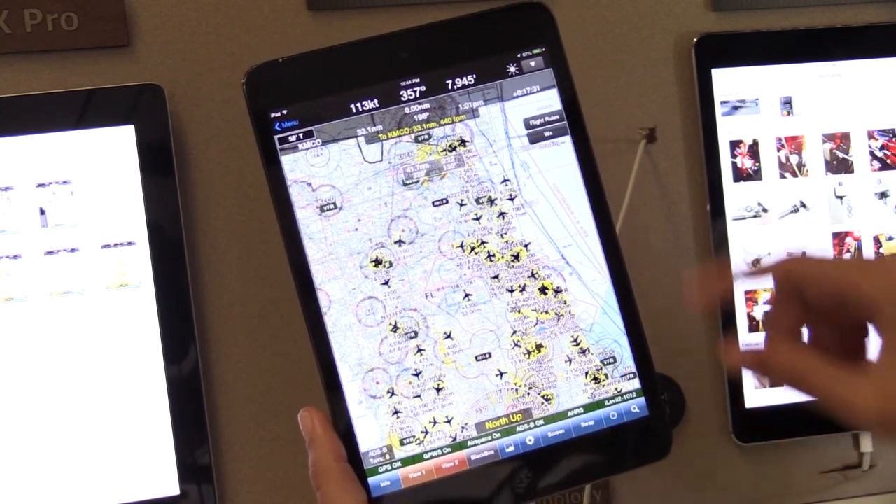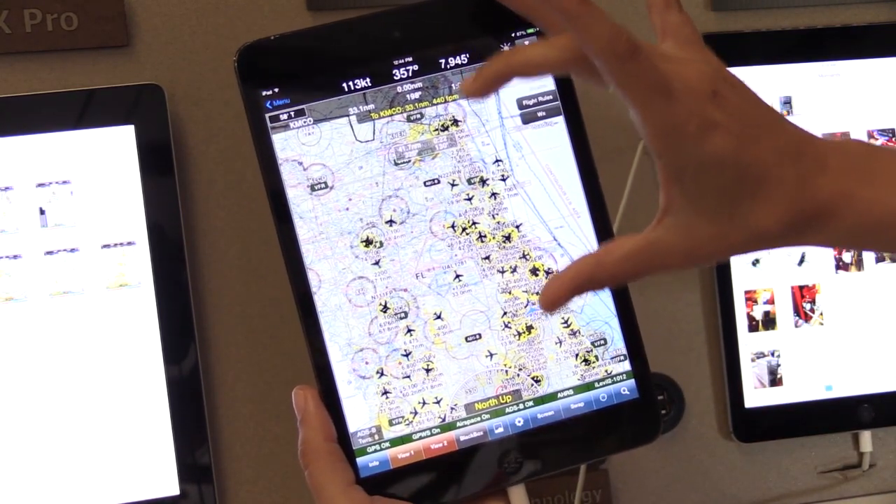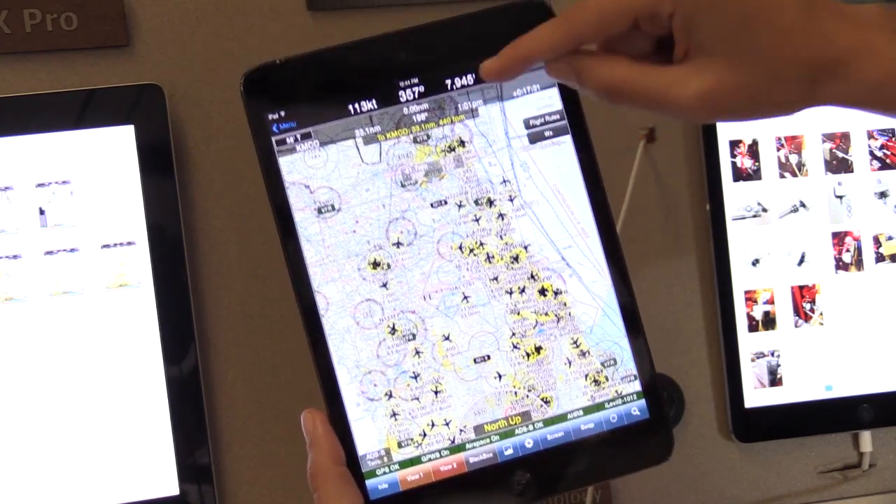WingX Pro 7 just announced Android compatibility. FlyQ EFB has an amazing synthetic vision interface. Some of the Android devices, like wearable technology — wearable Android watches — are also now compatible with the iLevel 2. We also introduced limited compatibility with ForeFlight, so you can simulate your navigation on ForeFlight, you can drive the synthetic vision, you can do GPS navigation, and also see the traffic.